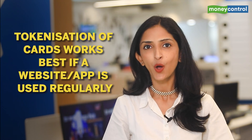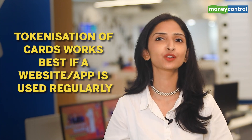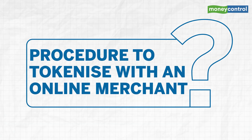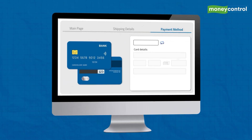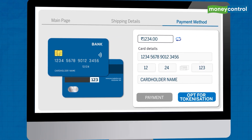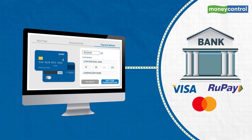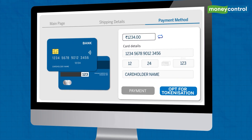You can either choose to get your card tokenized and store the token, or enter your card details afresh every time you shop online. Ideally, you should opt for tokenization only if that website is used regularly and you want to avoid the hassle of entering card details each time. To tokenize your debit or credit card with an online merchant, while making a payment on a merchant website or app, enter your card details and opt for tokenization. Your merchant forwards the request to the respective bank or card network like Visa, RuPay, or Mastercard, and a token gets generated and sent back to your merchant who saves it for you.